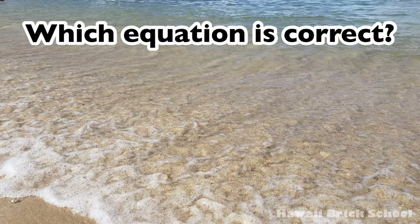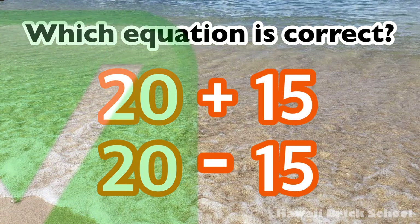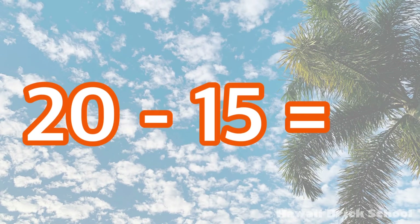Which equation is correct: 20 plus 15 or 20 minus 15? The correct equation is 20 minus 15. 20 minus 15 is... 5!